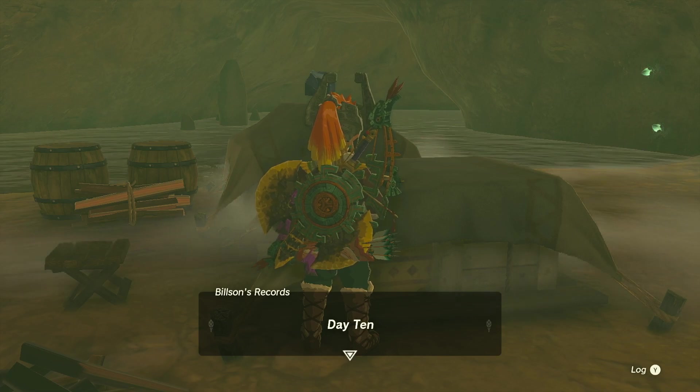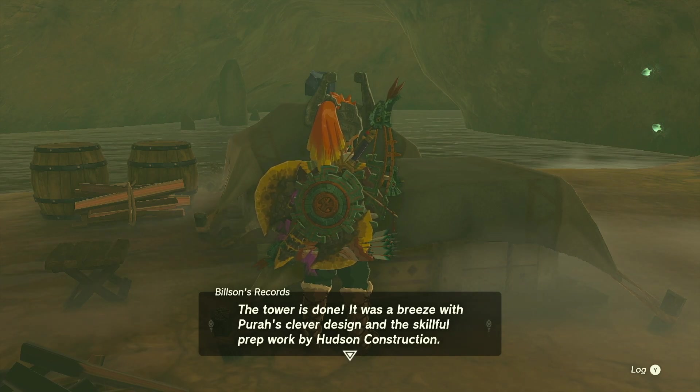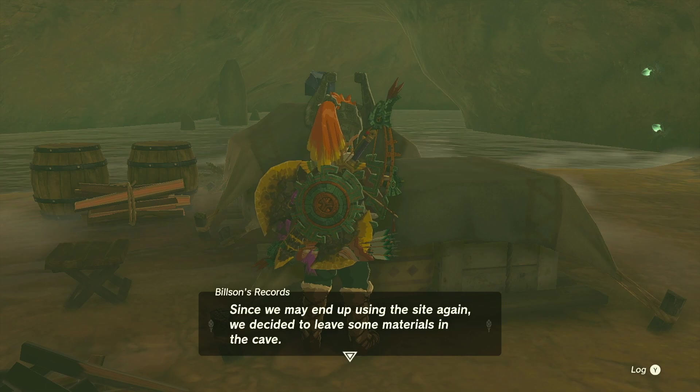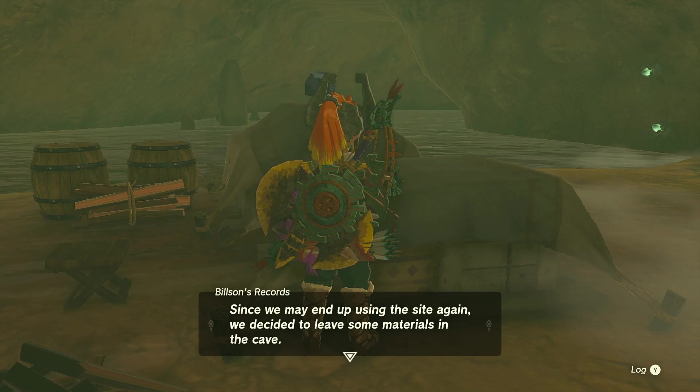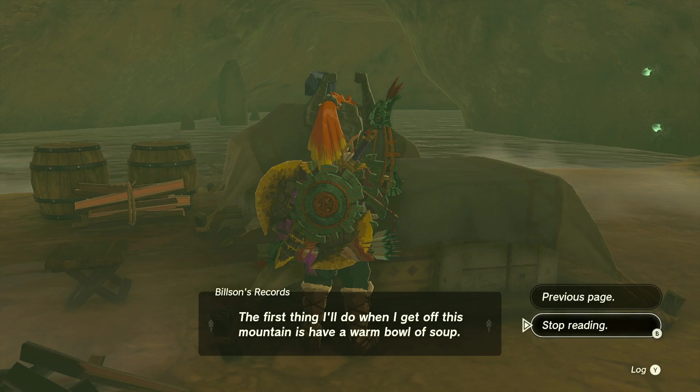Day ten — yeah we're definitely skipping days. The tower is done. There was a breeze with Purist's clever design and the skillful prep work by Hudson Construction. All of that prefab work kept on-site assembly simple and efficient. Since we may end up using the site again, we decided to leave some materials in the cave. First thing I'll do when I get off this mountain is have a warm bowl of soup.